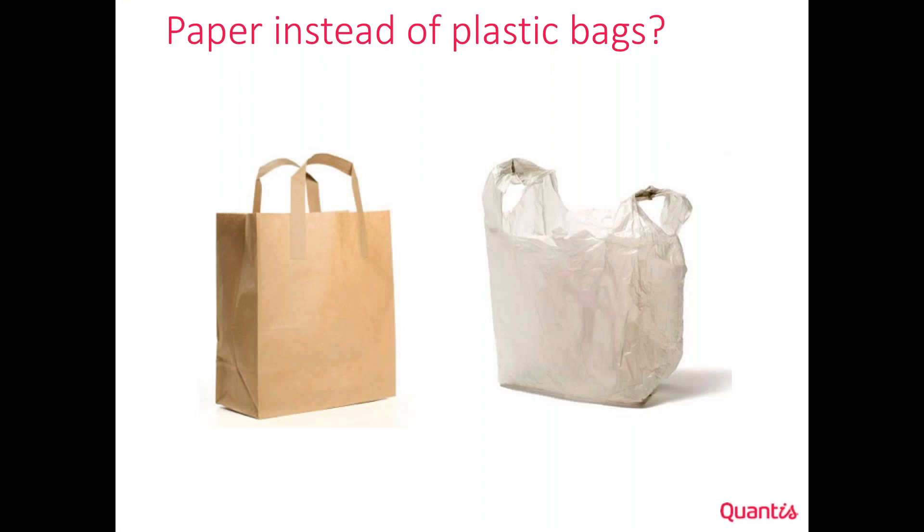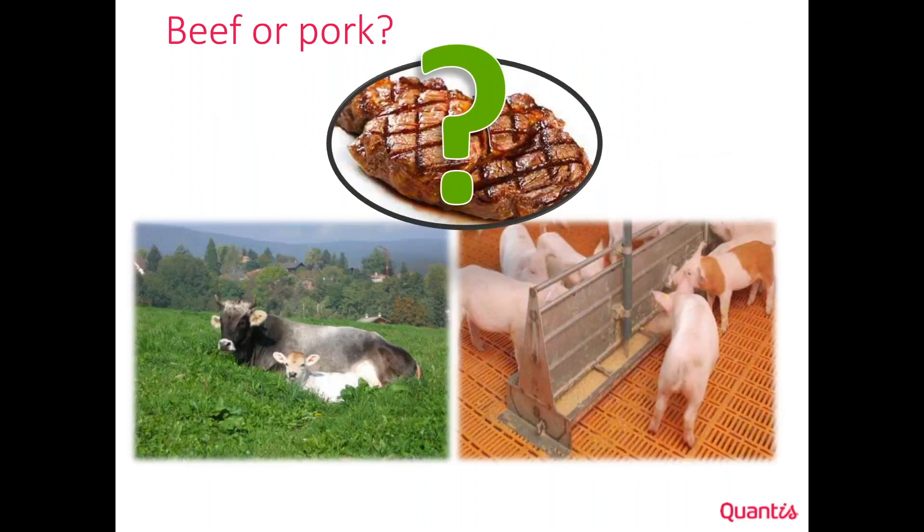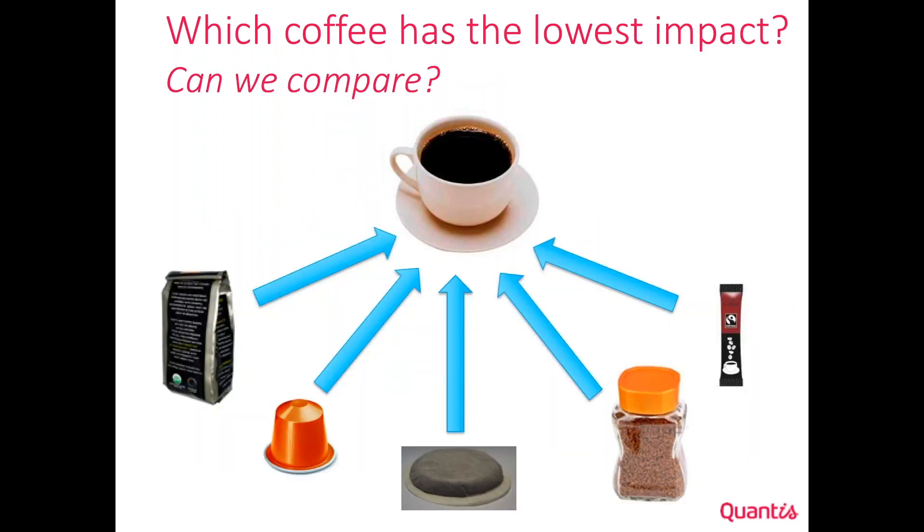The PEF and OEF — the Product Environmental Footprint and Organization Environmental Footprint — was developed to answer lifecycle assessment questions such as: should we use paper or plastic bags? If we want plastic, is it better to use petrol-based or bio-based plastic? Food being a key sector for sustainability, a lot of questions arose around food, like whether it's better to eat beef or pork, and if beef, whether it's better from free-range grazing or cattle feed. The most common topic in lifecycle assessment, from my perspective, is coffee.